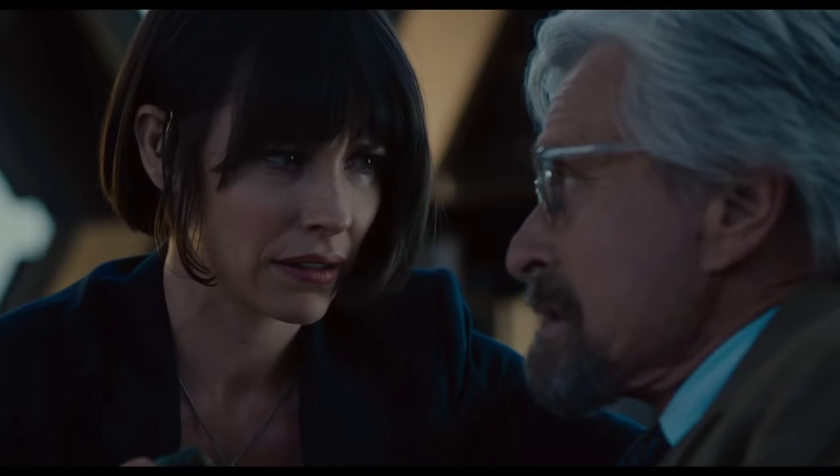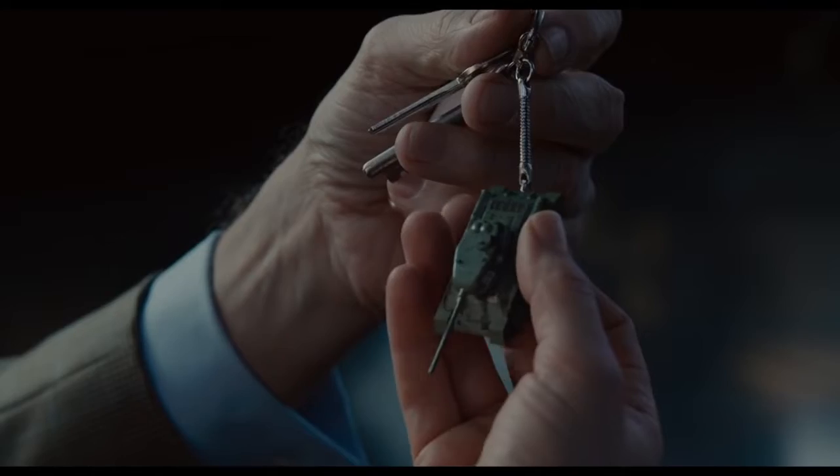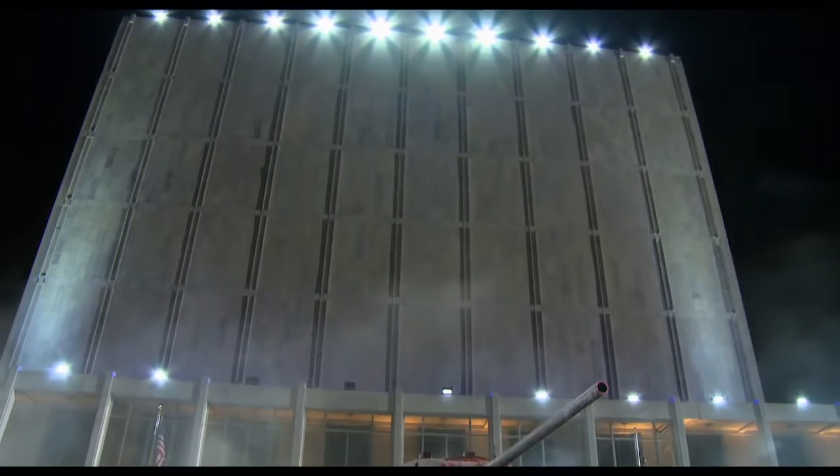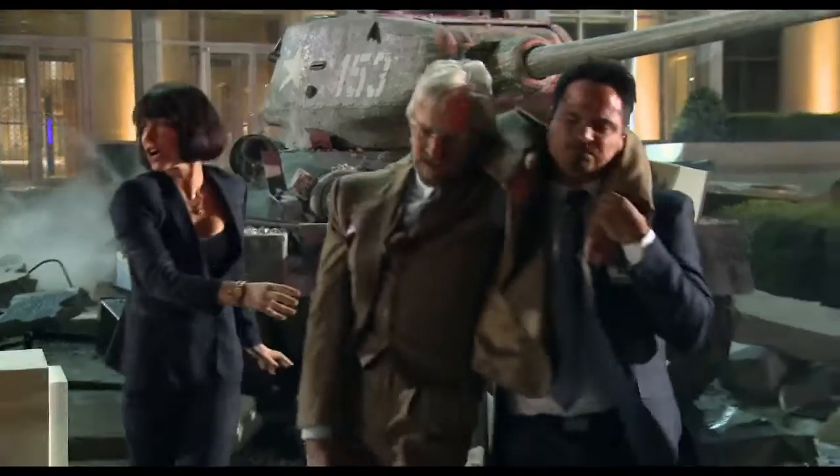A tank, which seems like an innocuous little keychain throughout the entire movie, is going to suddenly expand in the tenth story of a giant building and careen through the side, smash into a fountain and explode. We need a doctor!